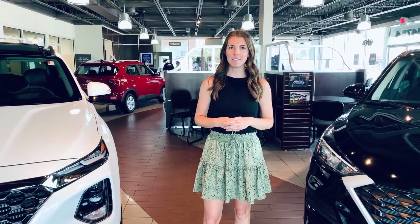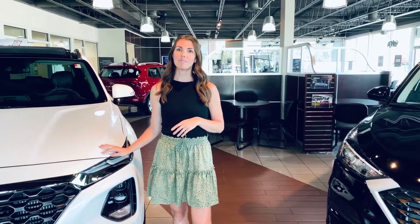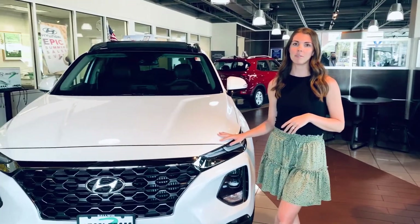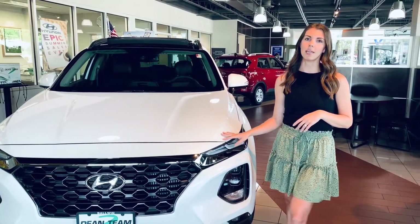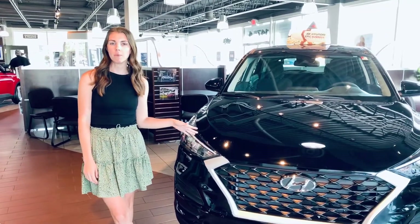For starters, the most obvious difference between these two vehicles is the size. The Santa Fe is Hyundai's mid-size SUV, it seats up to five passengers very comfortably, and the Tucson is Hyundai's compact SUV, and although smaller, also seats five passengers.